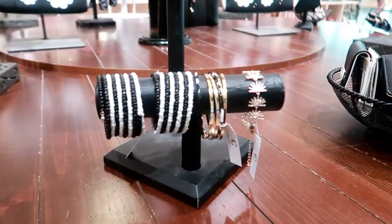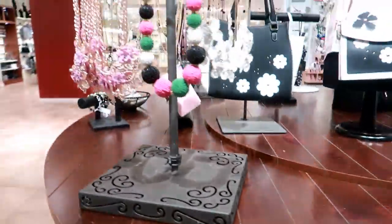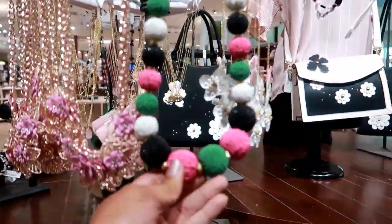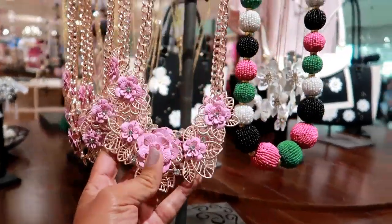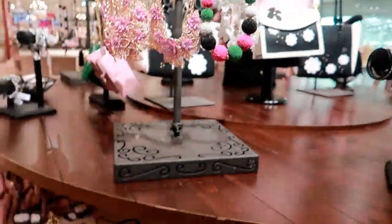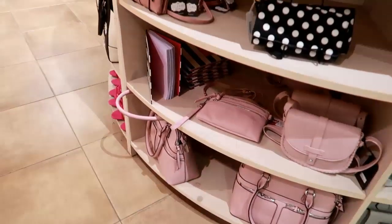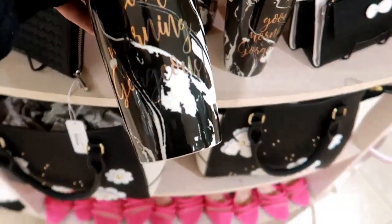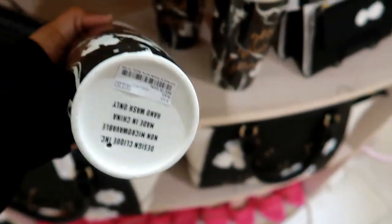This store has the most amazing jewelry — they have some cute stuff here. Look at this — this is $24, that's really pretty, a nice statement piece. This one says 'Good Morning Gorgeous.' I love that marble on that — that is $12.